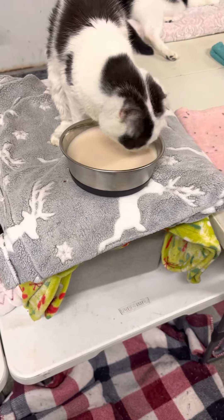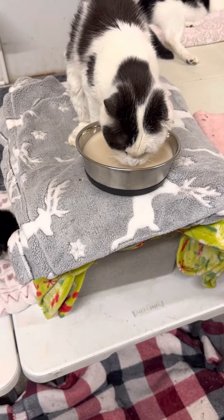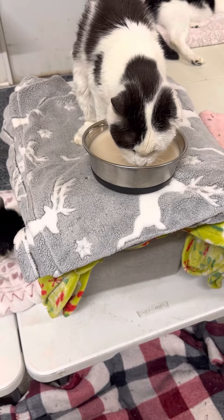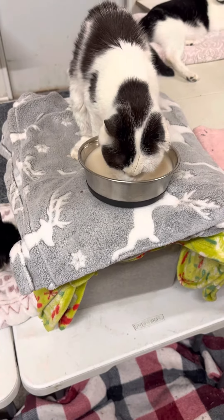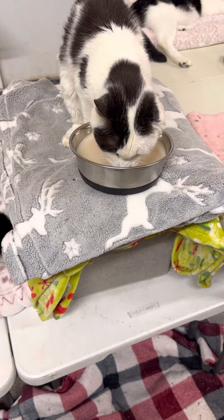I make soup for the kitties every night. This is after they eat their wet food. I have some cats who definitely have to eat it, and then some other ones I just leave it on the floor.